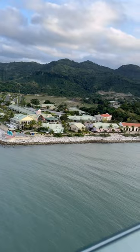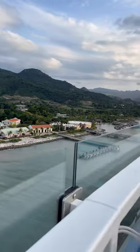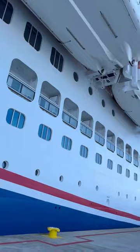I'm here today in Amber Cove. Puerto Plata, Dominican Republic is home to two cruise ports: Amber Cove, which primarily serves Carnival Cruise Line, and the newer Taino Bay.